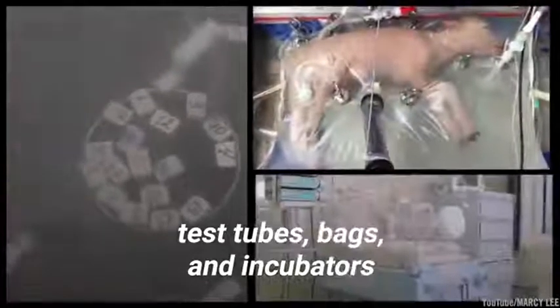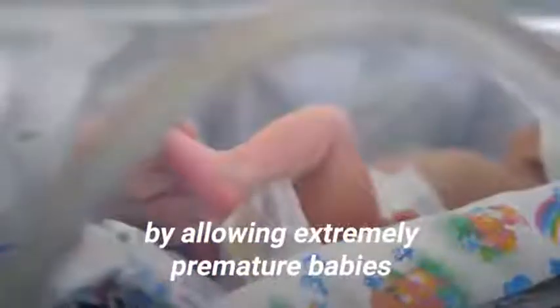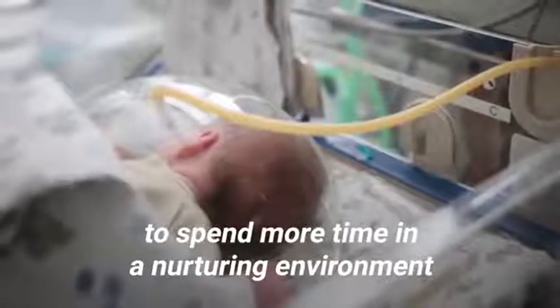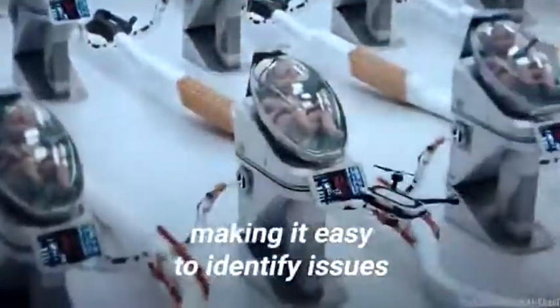The future. In the world of tomorrow, test tubes, bags, and incubators could replace the womb. Although it seems dystopian to some, it could improve health and well-being by allowing extremely premature babies to spend more time in a nurturing environment before being born. Such technologies would also enable a constant flow of data, making it easy to identify issues.